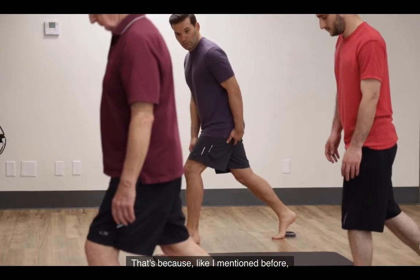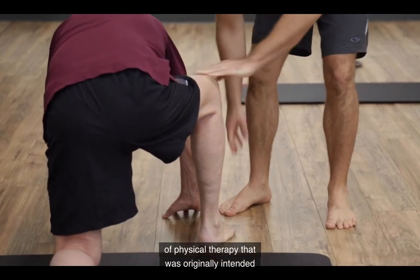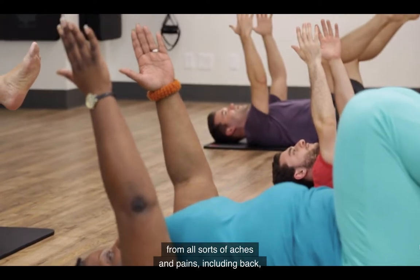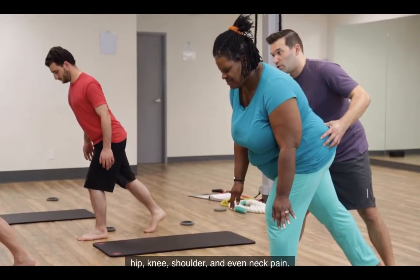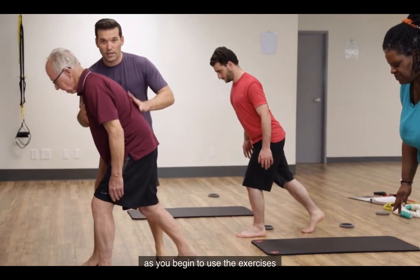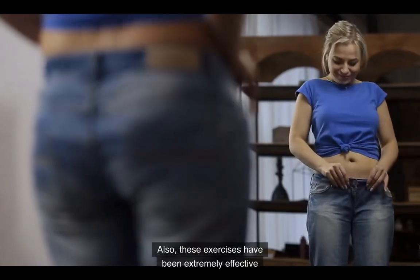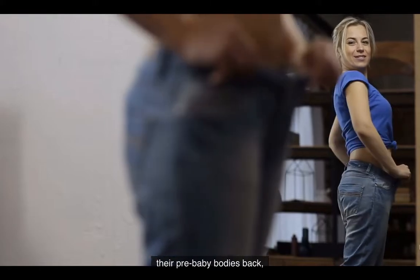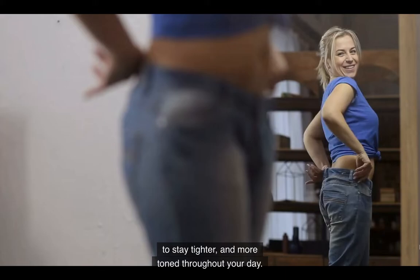These exercises came from an advanced practice of physical therapy that was originally intended to help people rehabilitate from all sorts of aches and pains including back, hip, knee, shoulder, and even neck pain. So don't be surprised if your aches and pains disappear as you begin to use these exercises. Also, these exercises have been extremely effective in helping women with children recover their pre-baby bodies because of the way it re-educates your core muscles to stay tighter and more toned throughout your day.